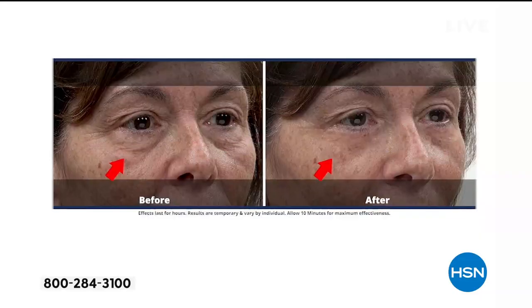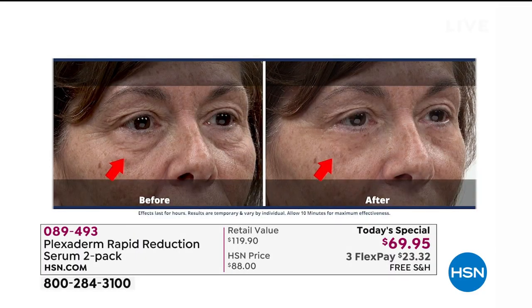I want you to look at all of it and notice that whole eye area — not just the lines, but look at the bags underneath her eyes. So many of us have bags underneath our eyes our entire life — hereditary. Look at the difference. Yes, she looks younger.